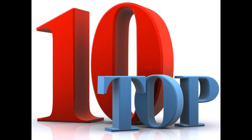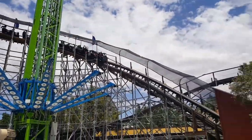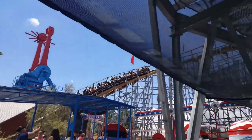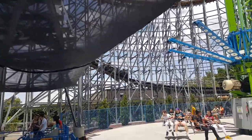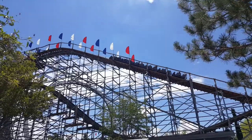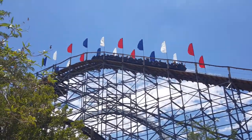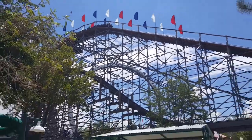At the number 10 spot I've got the New Mexico Rattler at Cliff's Amusement Park. I've always said this thing's an underrated gem — like no one talks about it. It has great laterals, good passable airtime, and it's intense. It's rough, but you can look past that. It's a great woody and definitely an underrated gem in the coaster world.